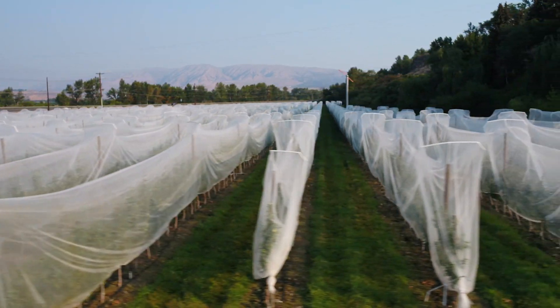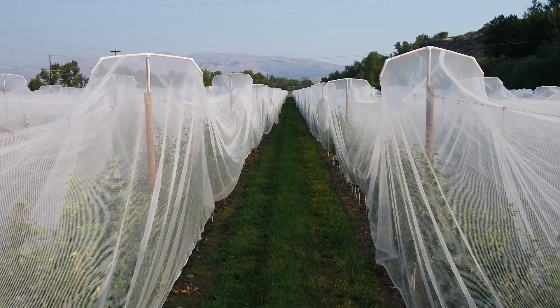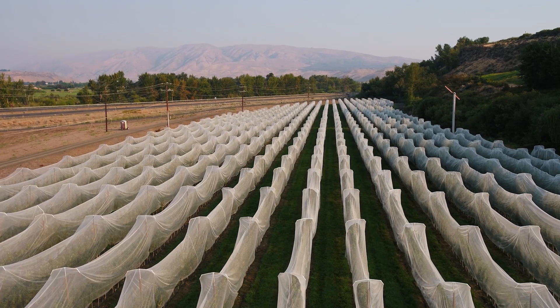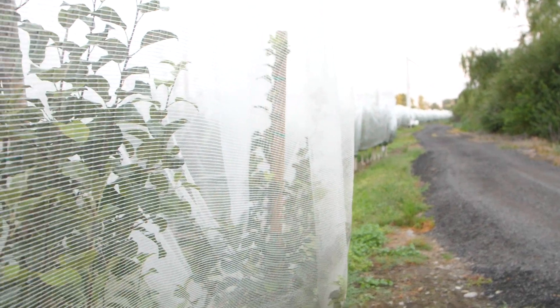We're still looking at different possibilities there — again, we're always looking for perfection and there's a point that gives us the absolute best results across the whole field. If we have too much shade, that can cause a reduction in sugar development and a reduction in color in the fruit. So we have to balance that — 25 percent is too much shade.